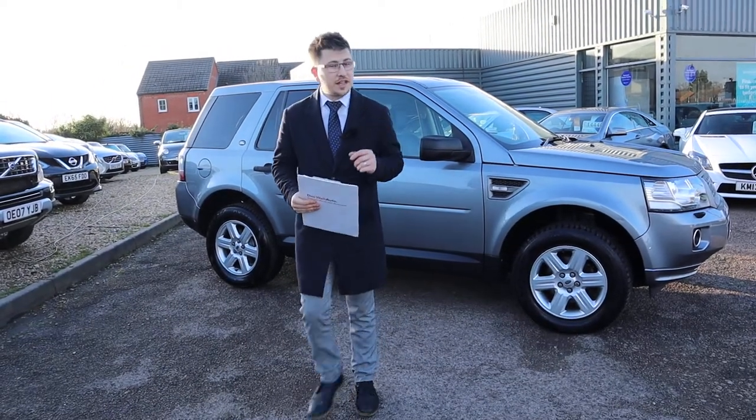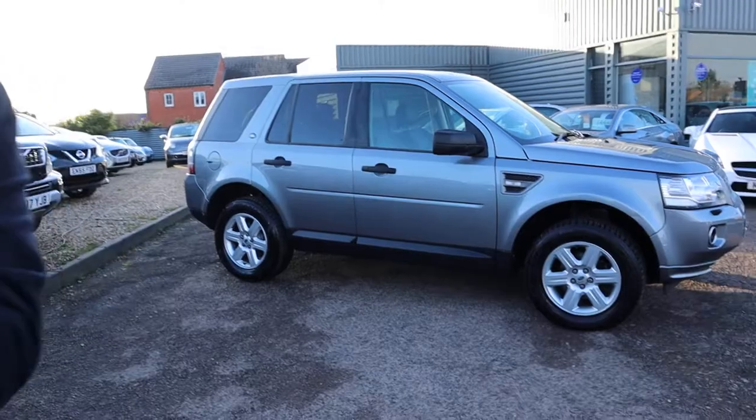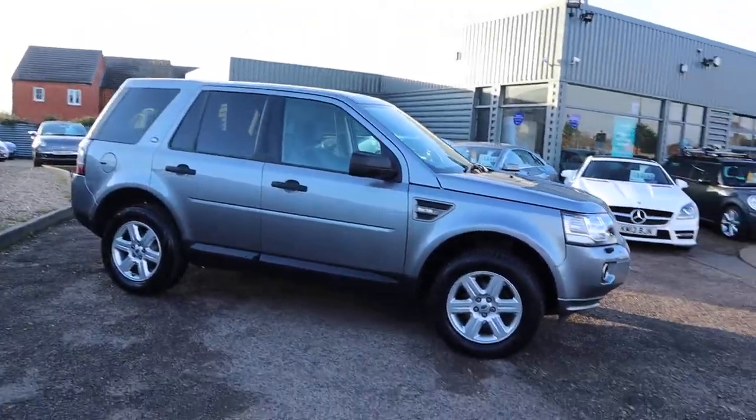Welcome to Country Car, my name's Tom. I'm going to give you a walk around this lovely Freelander, show you a few of the features and the general condition of it.